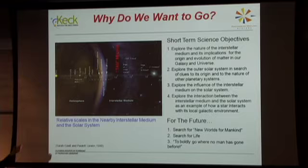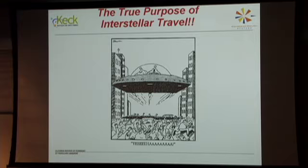Why do we want to go into stellar space? Well, to meet aliens of course. But there's also a lot of science to be done. We can look at the heliopause, get to where the gravitational focus of the sun is, use the sun as a focusing element, do interferometry at a baseline of 1,000 astronomical units, search for new worlds, and search for life.